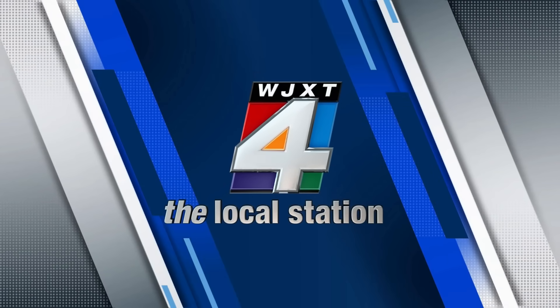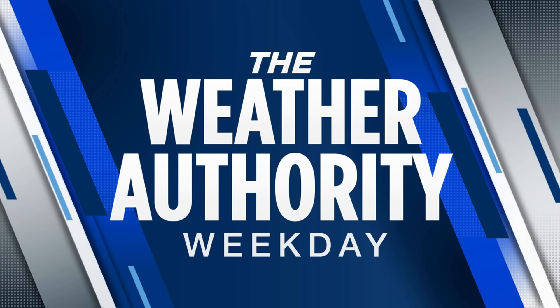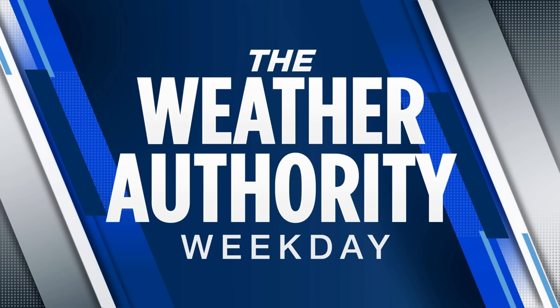Live from the local station, this is Weather Authority Weekday. Hi everyone, I'm meteorologist Mark Collins, Jacksonville's first certified meteorologist. We're going to hit up on the tropics and then cover our own home base here to talk about today's weather.